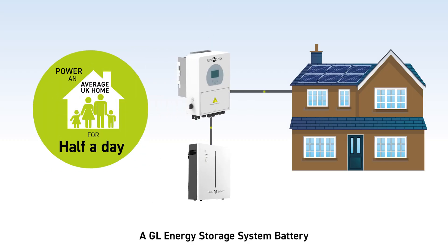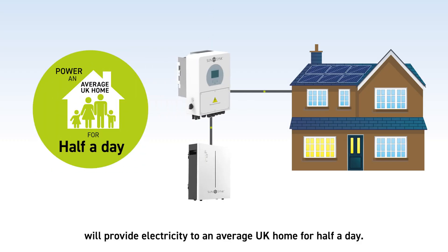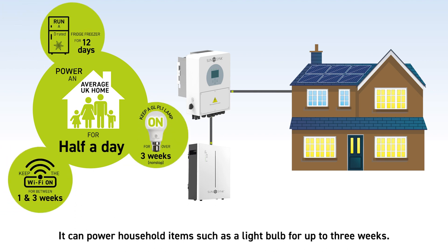A GL Energy Storage System battery will provide electricity to an average UK home for half a day. It can power household items such as a lightbulb for up to three weeks.